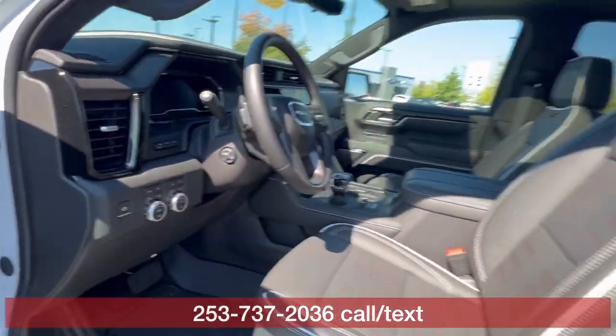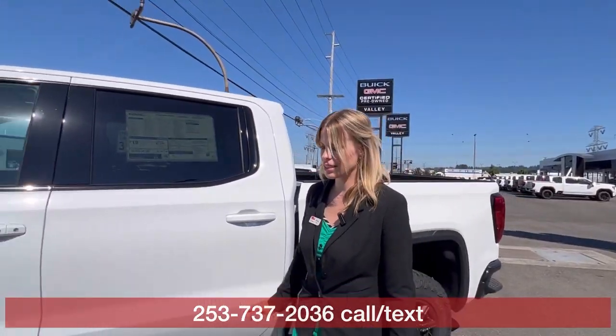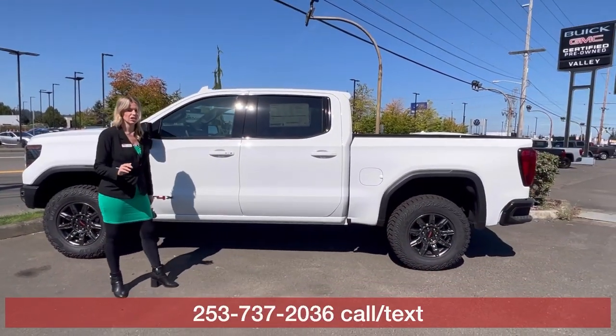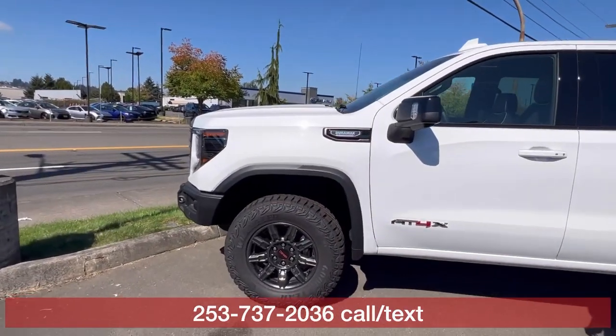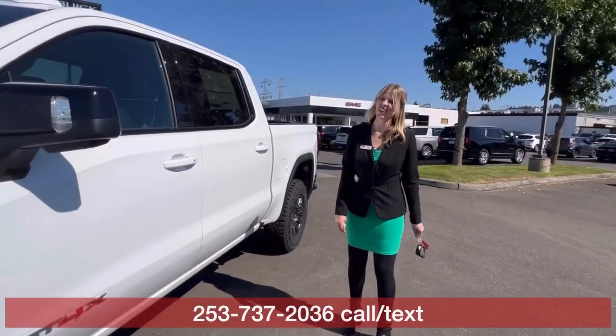It's an absolutely gorgeous truck — you cannot go wrong with it. The best part is it is $6,000 off MSRP plus the GM savings and rebates, so you are pushing $9,000 off. Hard to beat.